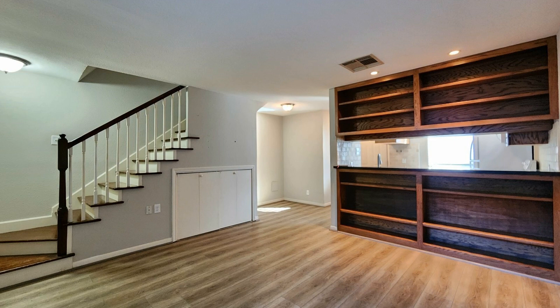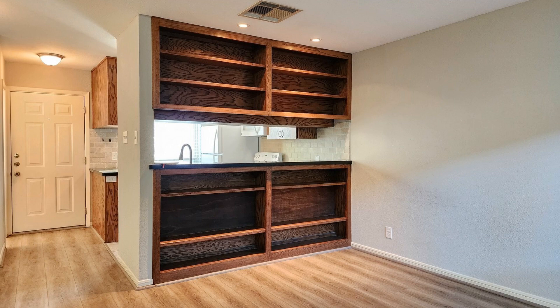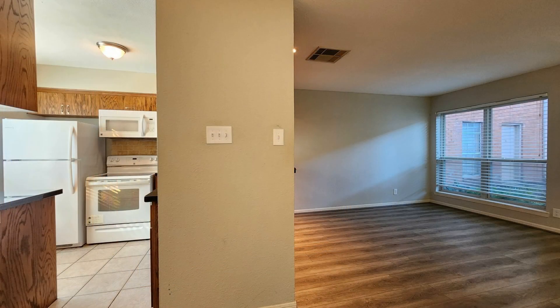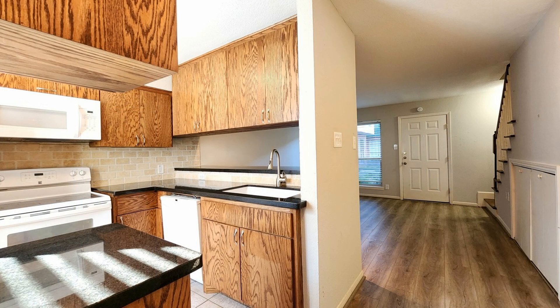This professionally managed condo in Houston, Texas features 884 square feet of space. The open-plan living, dining, and kitchen area are perfect to relax or entertain in.